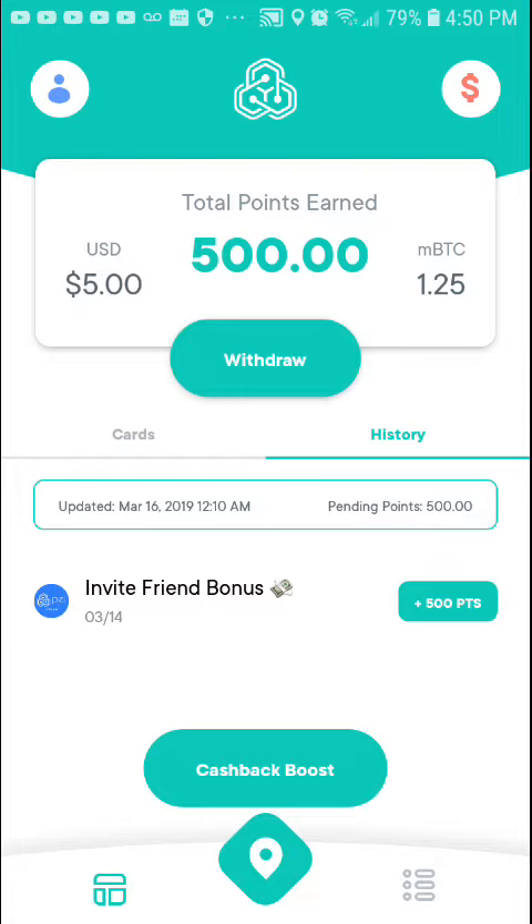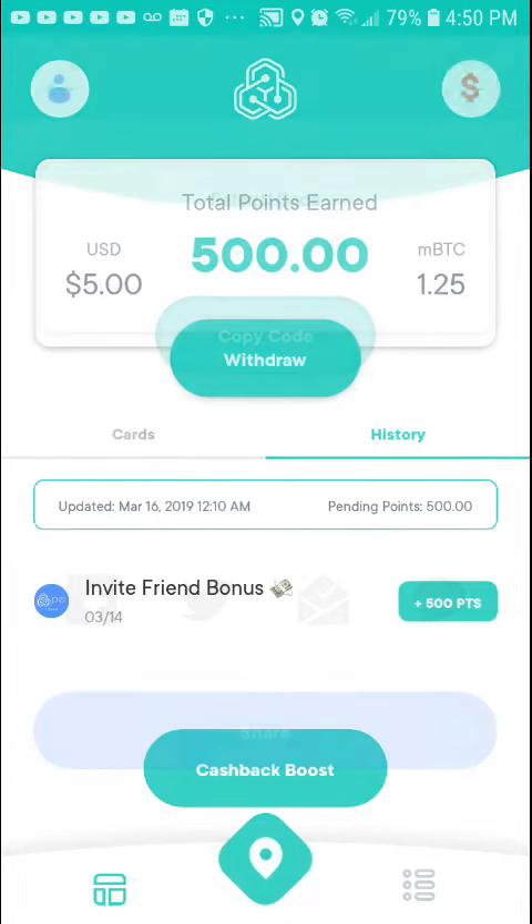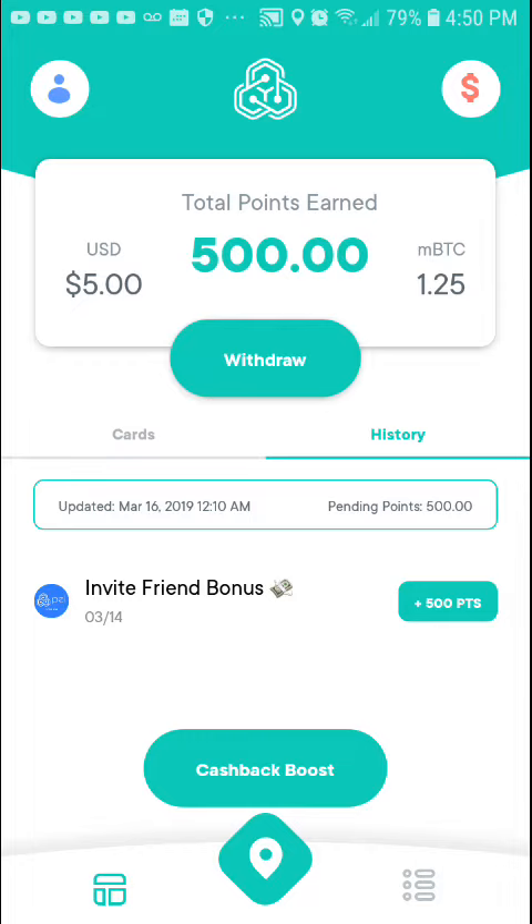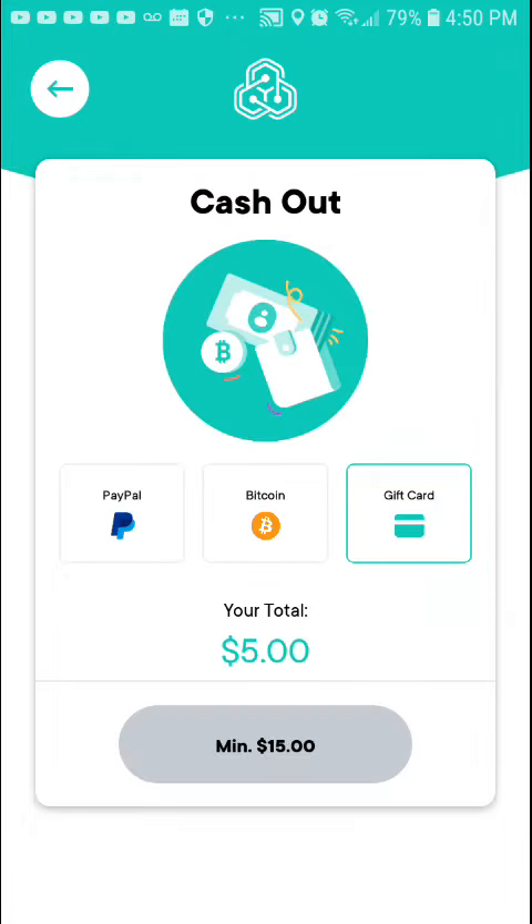I plan on using cash — not Bitcoin — but you do have that option if you want to cash out with Bitcoin. And here, this is where it tells you the minimum is $15 to cash out.